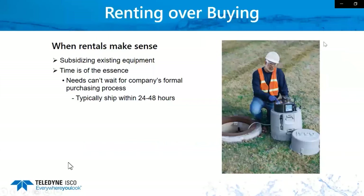Let's look at some of the reasons why a rental makes sense. Number one: subsidizing existing equipment. Maybe you have an upcoming project and you need three units, but you only own one. You don't want to go to the expense of buying a couple more units — give us a call and we'll get you a couple of units on the road. If you can't wait for a company's formal purchasing process, we can usually ship a rental out within 24 to 48 hours.